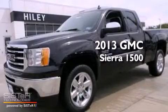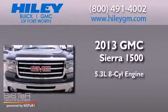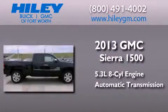This is a brand new 2013 GMC Sierra 1500. It has a 5.3-liter, eight-cylinder engine and an automatic transmission.